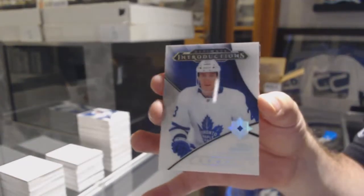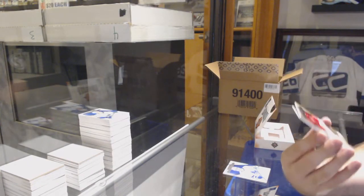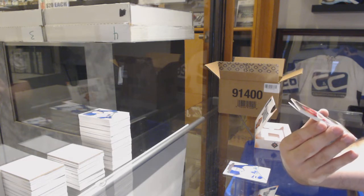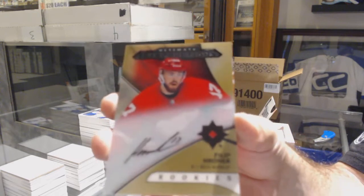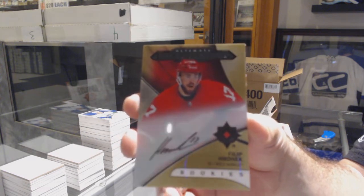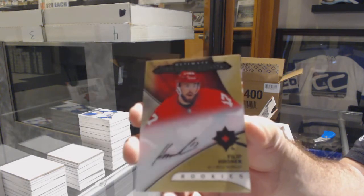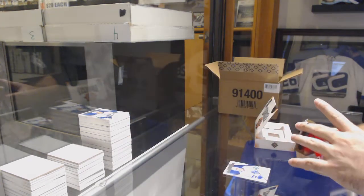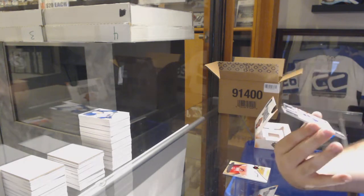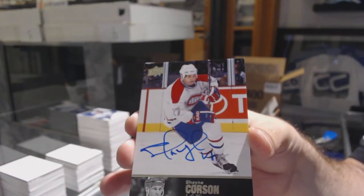Ultimate Introduction of Travis Dermott, Maple Leafs. First one of these tonight — Ultimate Introductions Autograph for the Red Wings: Philip Roenick. Those are beautiful looking cards. Grant, what happened to Pettersson by the way — is it coming soon? For the Montreal Canadiens, Legends Autograph: Shane Corson. And Access for the Capitals: Ilya Samsonov.